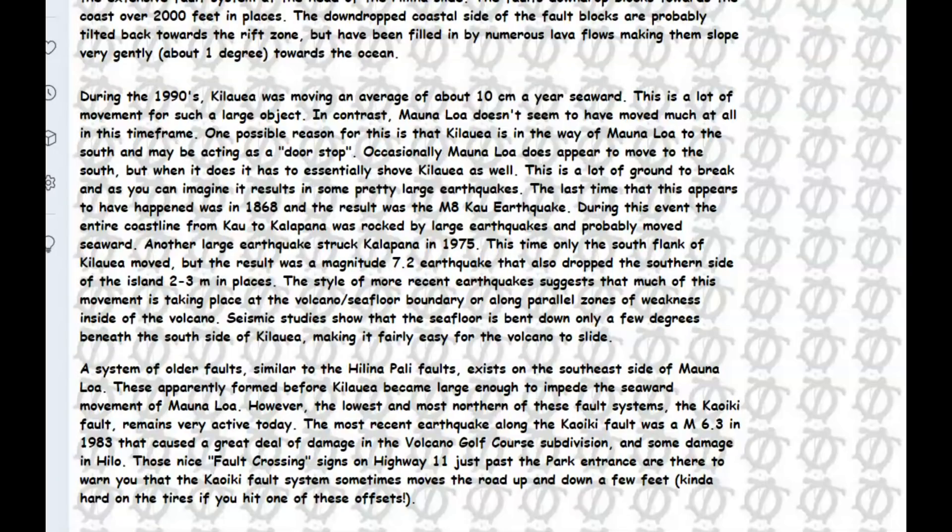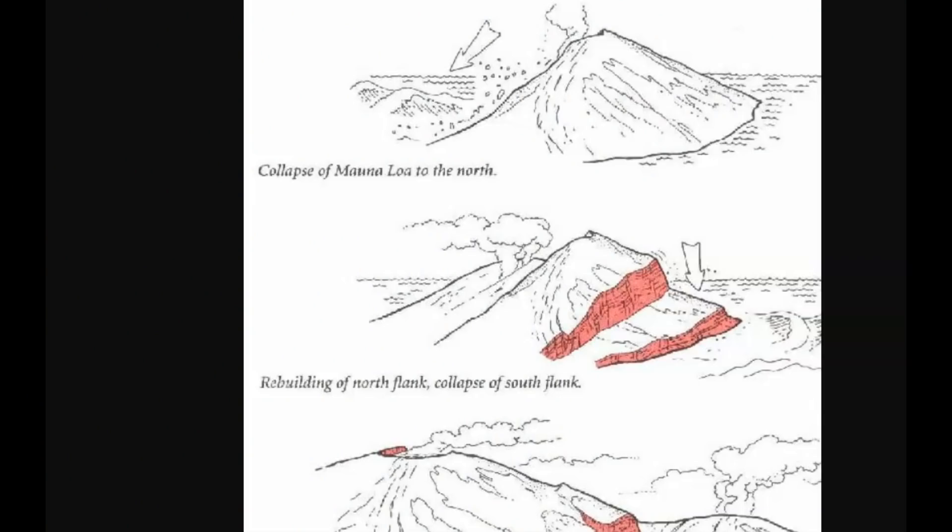In this paper — I'll give you a link to it — it says the system of older faults similar to the Hilauea Bay faults exists on the southeastern side of Mauna Loa. These faults apparently formed before Kilauea became large enough to impede the seaward movement of Mauna Loa. There are three different images here showing the collapse of Mauna Loa and how it took out basically that whole side of the island.